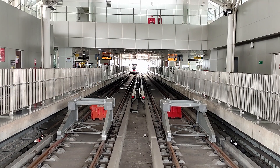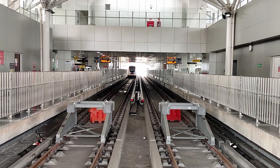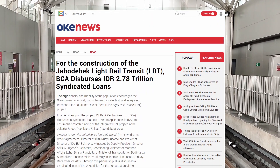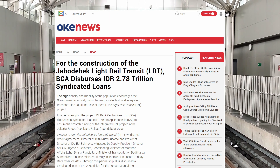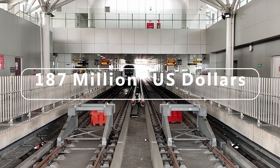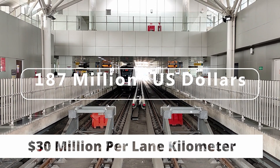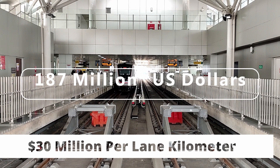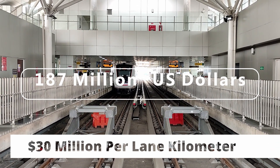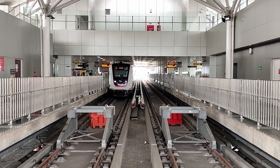Finally, it was reported that the project cost of the entire first phase of Jakarta LRT had amounted to a whopping 2.78 trillion Indonesian rupiah, or just around 187 million U.S. dollars, which comes to around 30 million dollars per lane kilometer. The expansion plans for the Northern Line are cited to have a project cost of around 15.78 trillion Indonesian rupiah, or over a billion U.S. dollars.